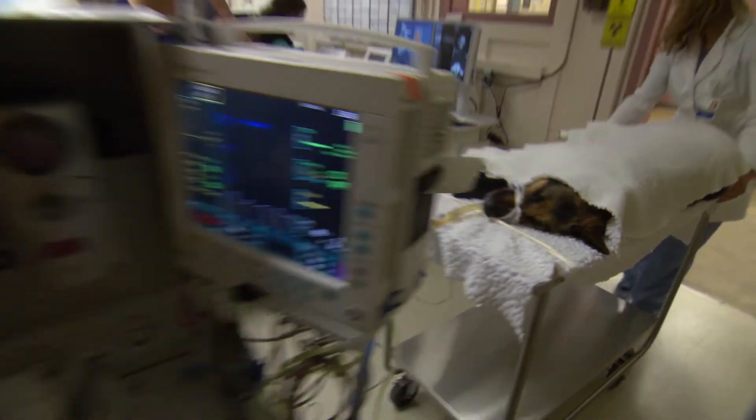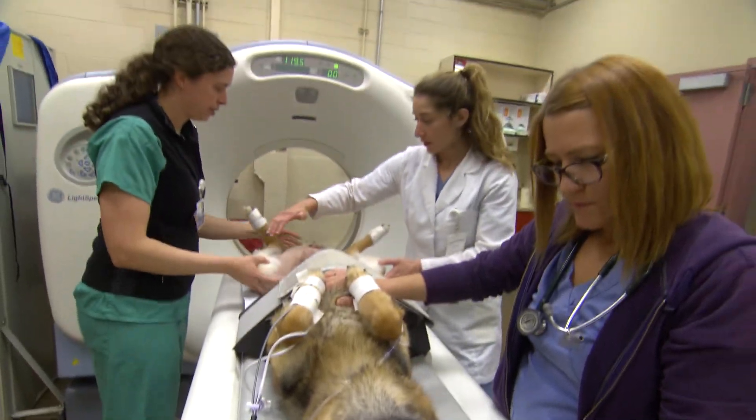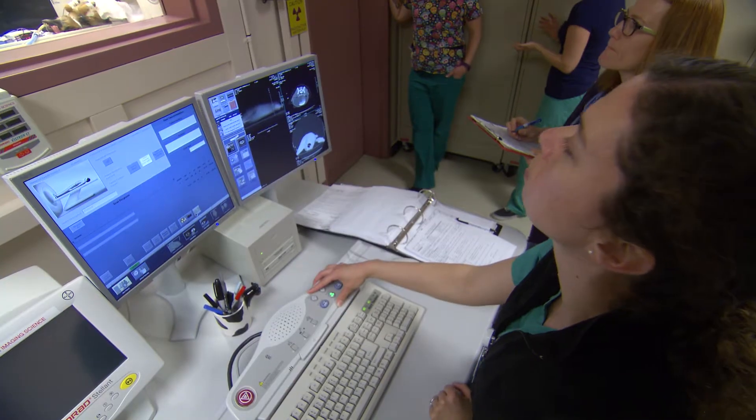With a One Health approach, many veterinary medicine faculty already collaborate with physicians, geneticists, and other human health professionals on veterinary clinical trials — trials that could result in major breakthroughs for animals and for people.